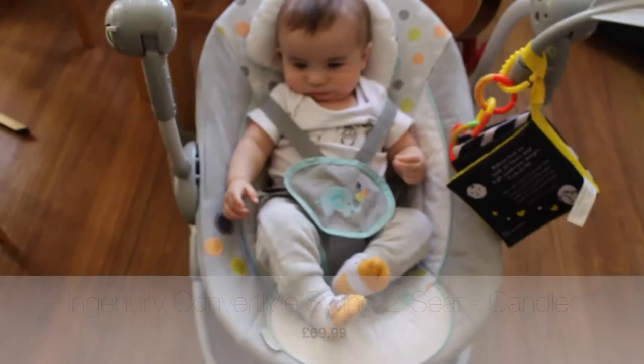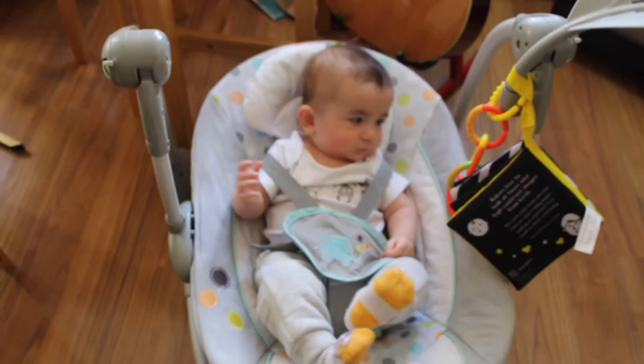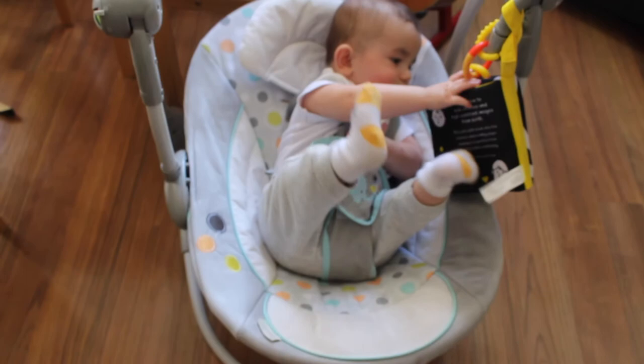We also have the swing seat, which is really good for putting them to sleep in the early days and just really relaxing for them — babies like the motion. We have the Ingenuity Convert Me Swing Seat, which was £60. Again, this was a hand-me-down from my dad, so we've been really lucky saving money on things we would otherwise have had to buy. We really like the Ingenuity Seat because it swings back and forth mechanically — you just press a button. Even now at seven months, he still enjoys sitting in it and it calms him right down.